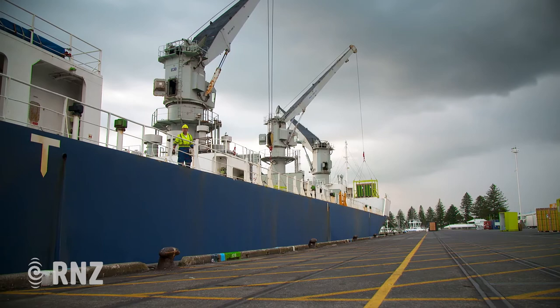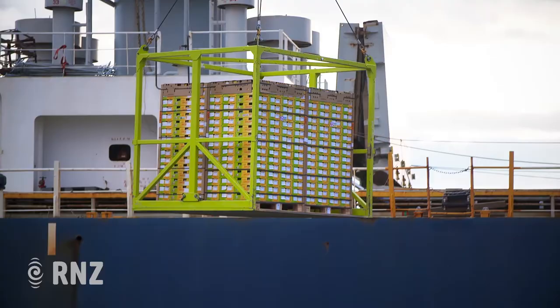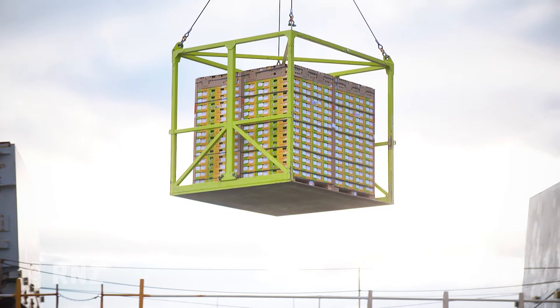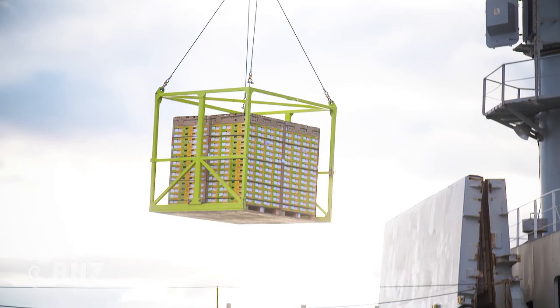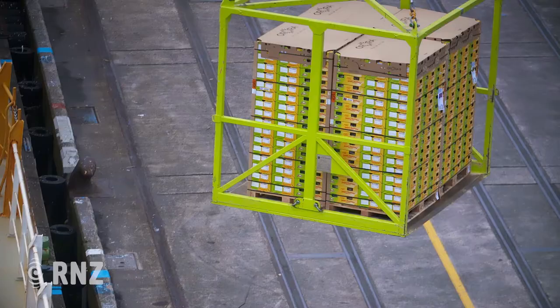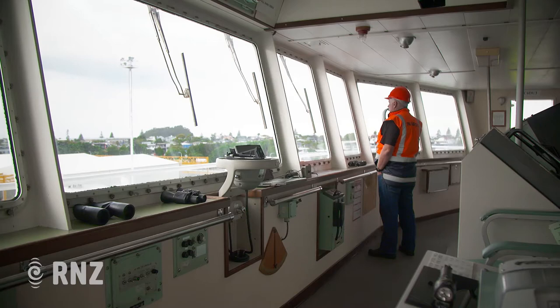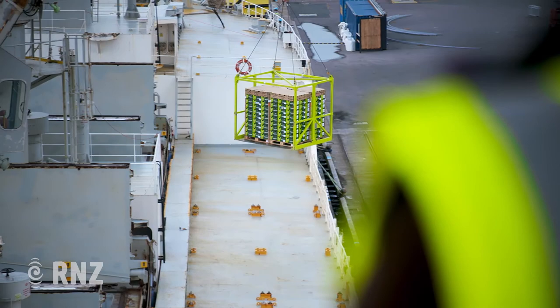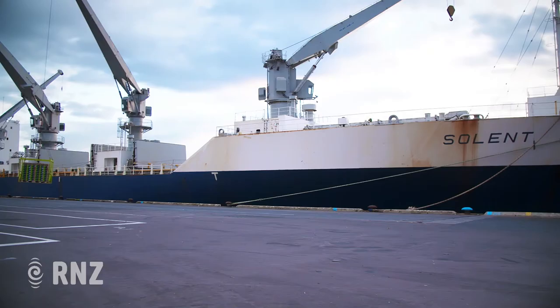Four cranes on the ship hoist the kiwifruit into the hold, each crate dangling nervously as it's winched high over the side and lowered into the cavernous hold. This ship will start its journey tomorrow, going first to two ports in Japan, then on to Korea — taking about two weeks to reach its first destination. A technician on board monitors the kiwifruit closely, keeping an eye on temperature and adding amounts of ripening gas to sections to ensure the fruit is ready to eat when it arrives.